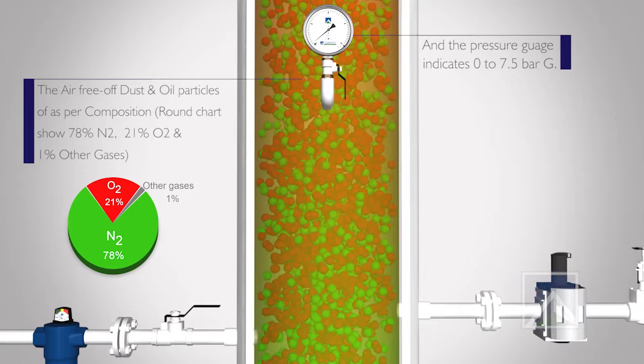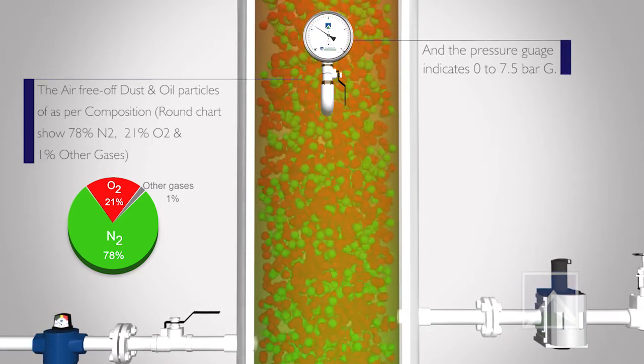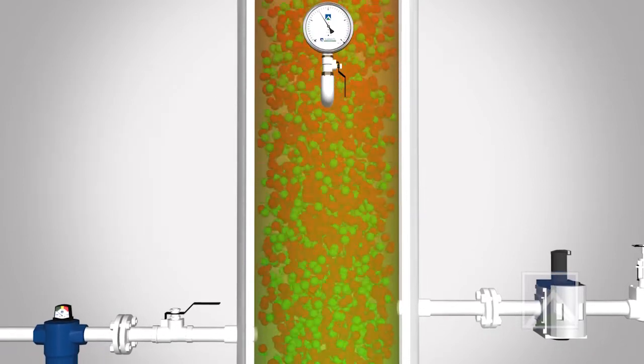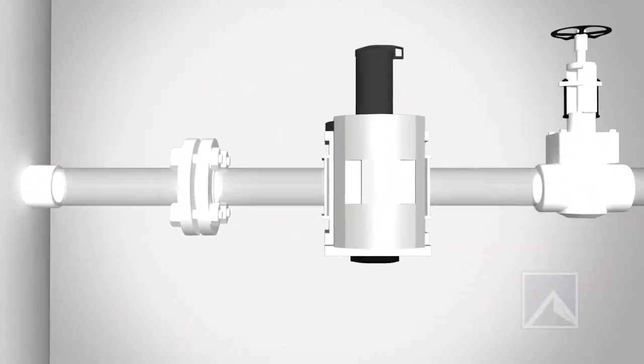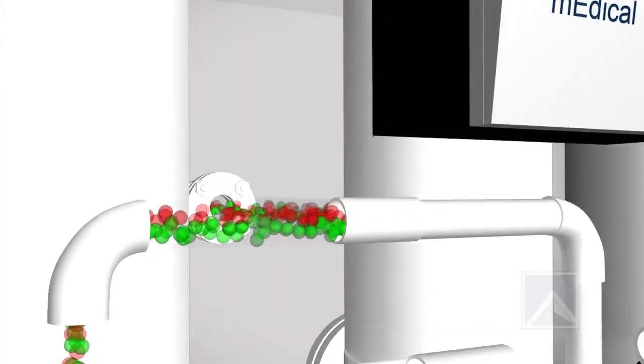The moisture-free air contains 21% oxygen, 78% nitrogen, and 1% other gases. This moisture-free air flows into the PSA unit in Summits' Medical Oxygen System to produce pure oxygen.